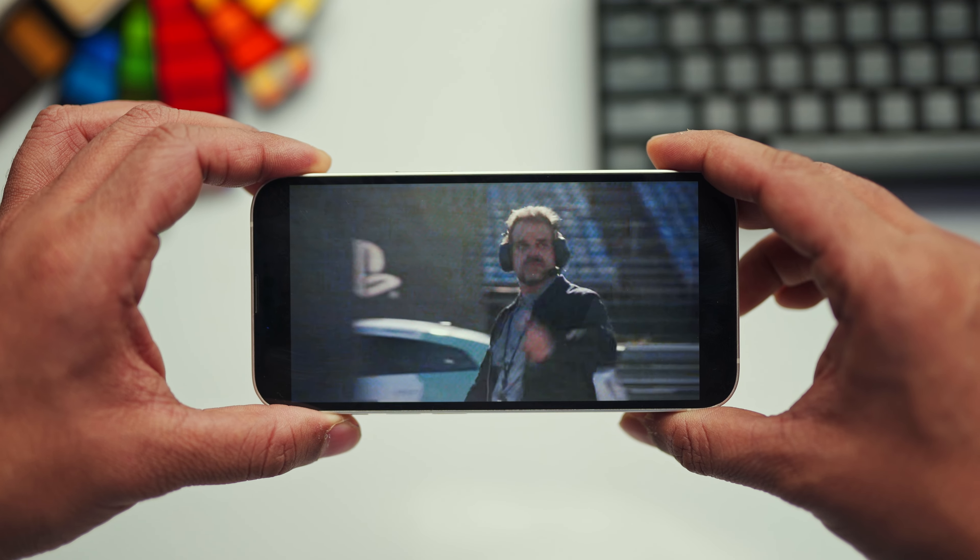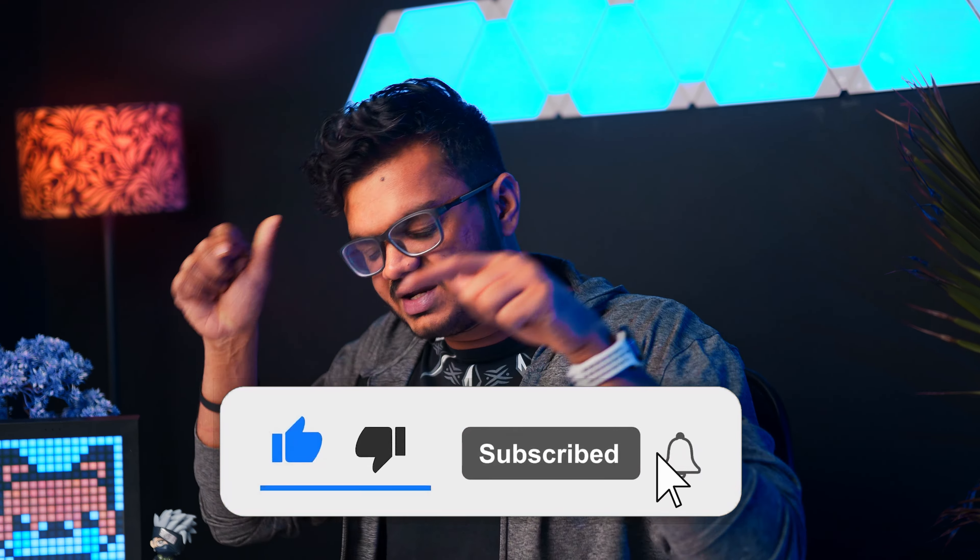The 60Hz display it has, unlike the Pro variant, the average user won't really be facing any issues. But once you get used to the 120Hz refresh rate, there's no going back. And if you have been enjoying this video so far, then I'd really appreciate it if you could hit that subscribe button. It will basically help me feed my puppy.